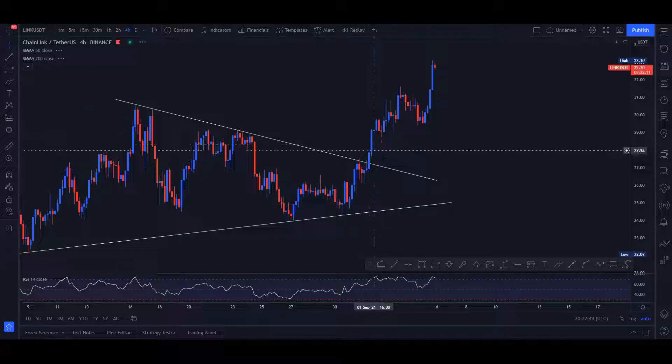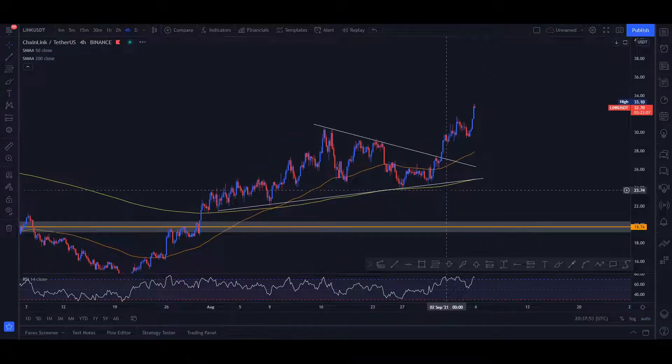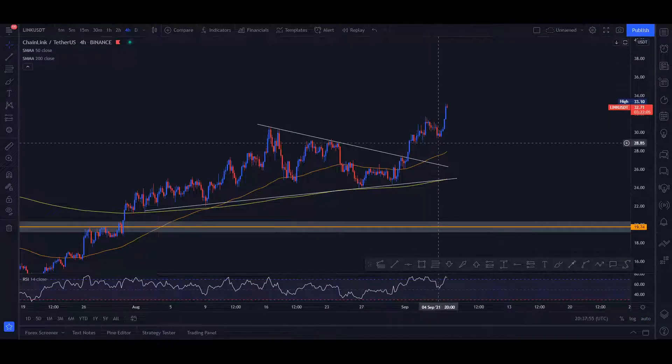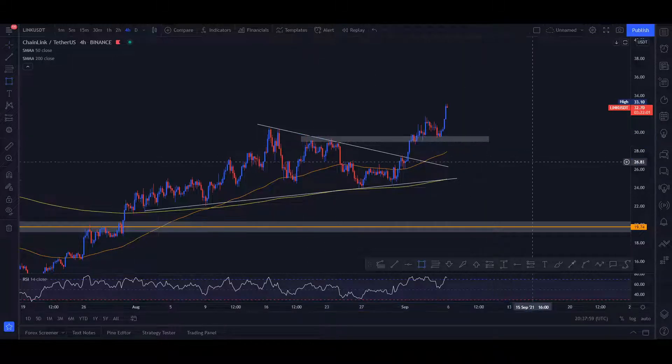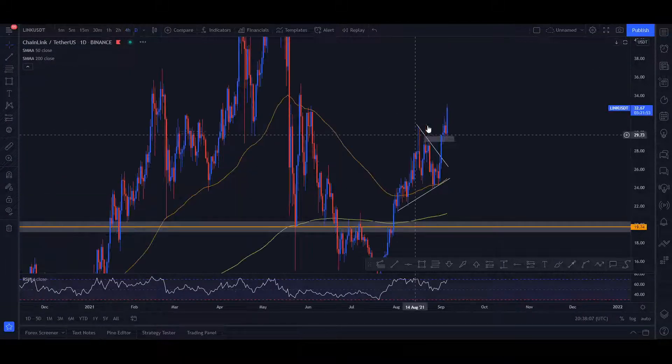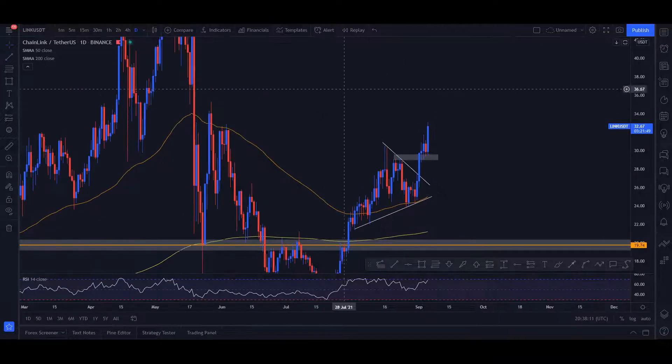If you move to the four-hour timeframe you can see something beautiful — a break of the pattern, followed by a small retest of this important zone. This area acted as resistance in the past and is now acting as a zone of support right at the $30 mark.